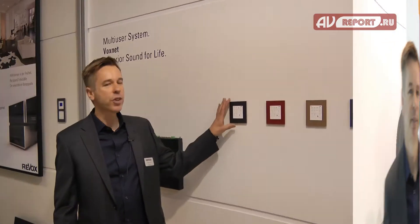Voxnet is a user-based operating philosophy, so every user has their own profile on the Voxnet system. That means if I come home from work I can press my name button on the wall and Voxnet will play my favorite radio station or my favorite music.